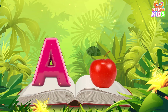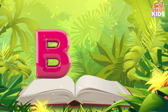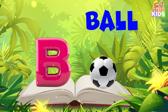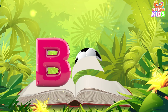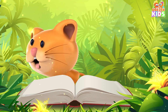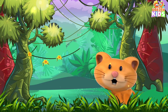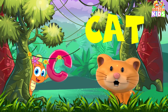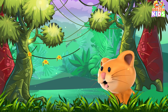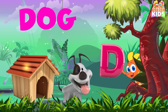A for Apple. B, B for ball. C for cat. D, D for dog.